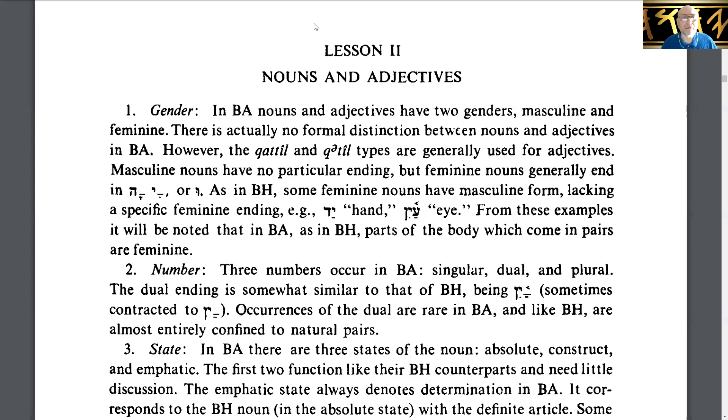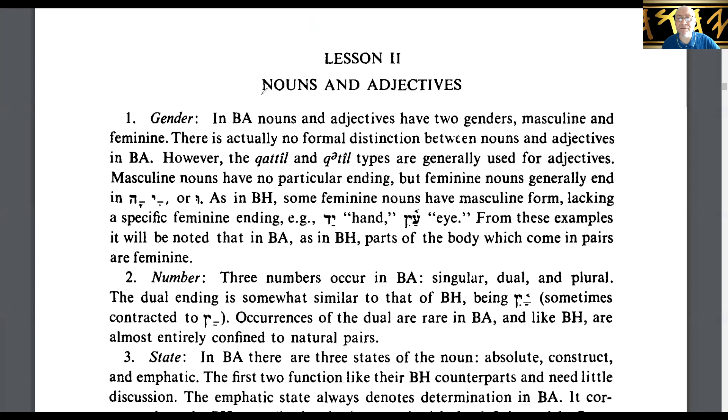Gender: Biblical Aramaic nouns and adjectives have two genders, masculine and feminine. There is actually no formal distinction between nouns and adjectives in Biblical Aramaic. However, the keteal and keteal types — I think these are verb types they're referencing here — are generally used for adjectives. Feminine nouns in Biblical Hebrew have this komets-hey ending.